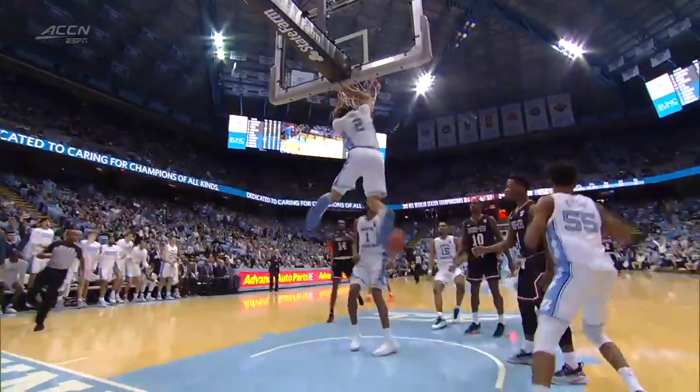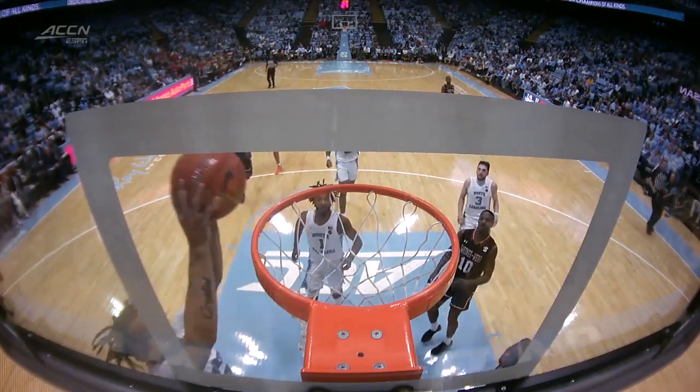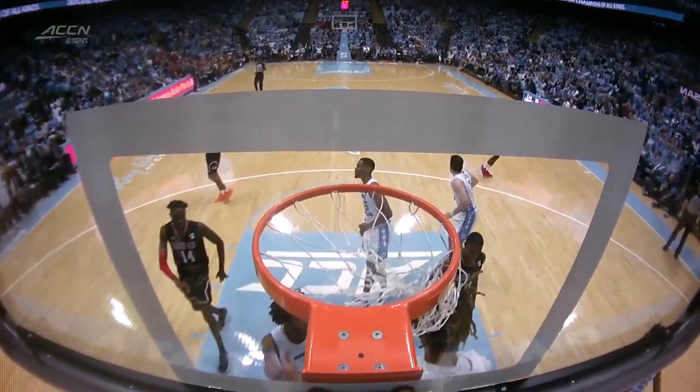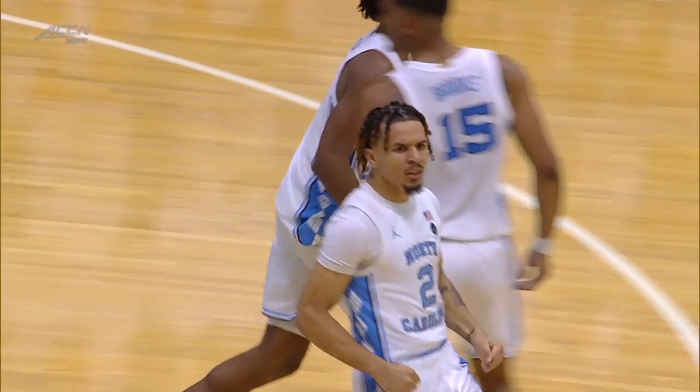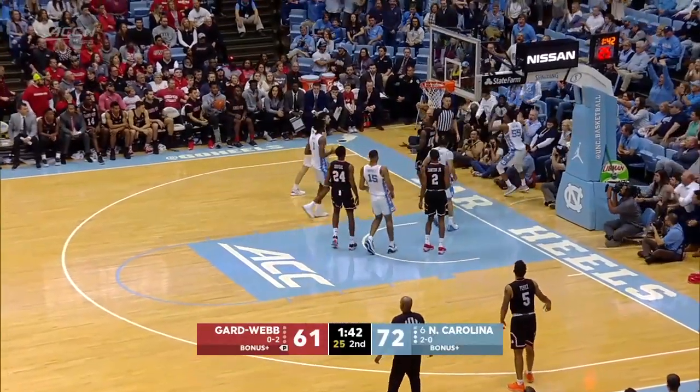Gardner-Webb takes a timeout as the Tar Heels have stretched it to 13 with 2:43 to go. Anthony with a little extra mustard on the dunk as he ripped the rim just for an extra second with the enthusiasm after the nice transition pass from Keeling.